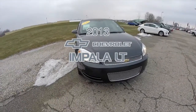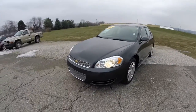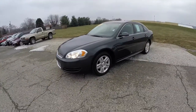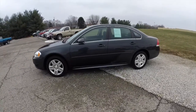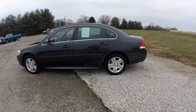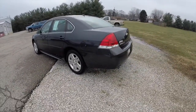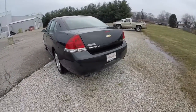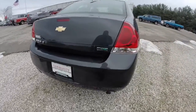Hello everyone. Today we're going to take a quick walk around look at this 2013 Chevrolet Impala LT. This Impala is an ashen gray clear coat metallic. It has the ebony premium cloth bucket seats. It is a front wheel drive powered by a 3.6 liter V6 engine with a 6 speed automatic transmission. It is a flex fuel vehicle.